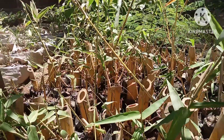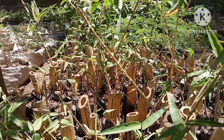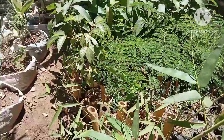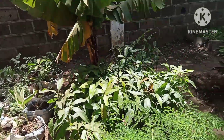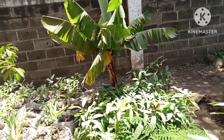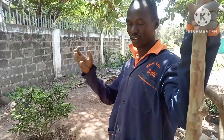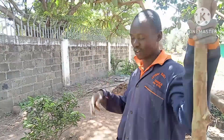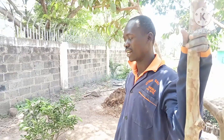Bamboo tree prevents soil erosion, therefore it is good to be planted along the river banks and in swampy areas. It is also a kind of flower — the shade is always nice. It is also good for furniture; you can use the stems to build something like a pub, hotels, and decorations.